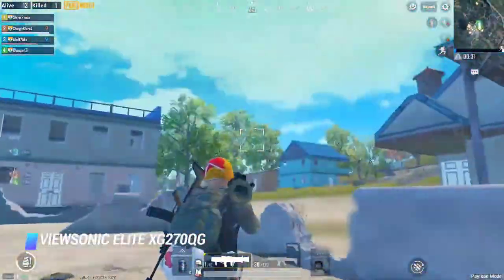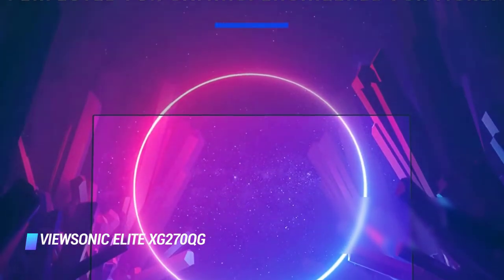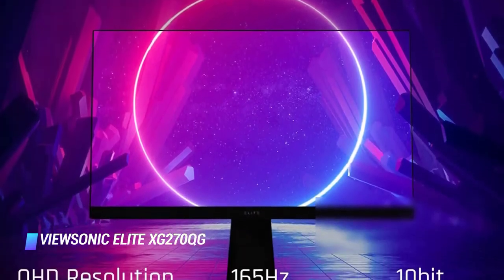Overall, it's a monitor with excellent gaming performance, making it the best gaming monitor with native G-Sync on the list.